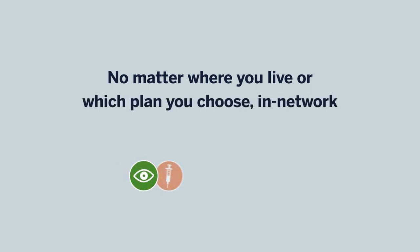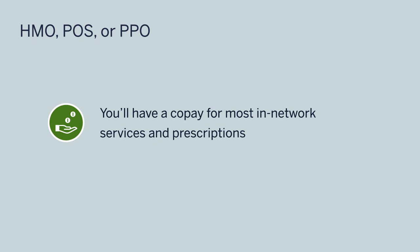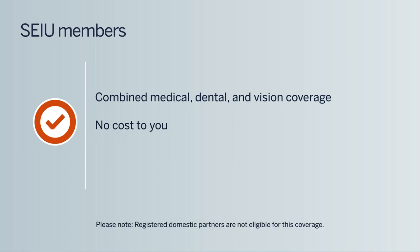Now let's talk dollars and cents. No matter where you live or which plan you choose, your in-network preventive care is 100% covered. That means annual physicals, well-baby and well-child visits, immunizations, and routine vision care appointments are free of charge. In the HMO, POS, or PPO plans, you'll have a copay for most in-network services and prescriptions. If you're a member of SEIU, your union also offers the option to choose combined medical, dental, and vision coverage for you and your eligible dependents at no cost to you. Please note that registered domestic partners are not eligible for this coverage. For more information, call 800-551-3225.